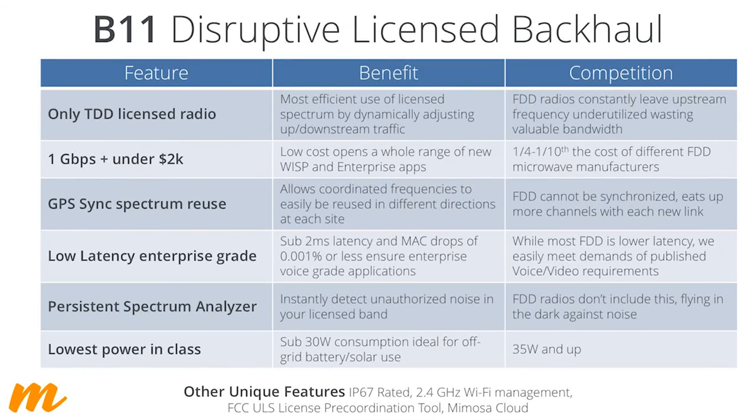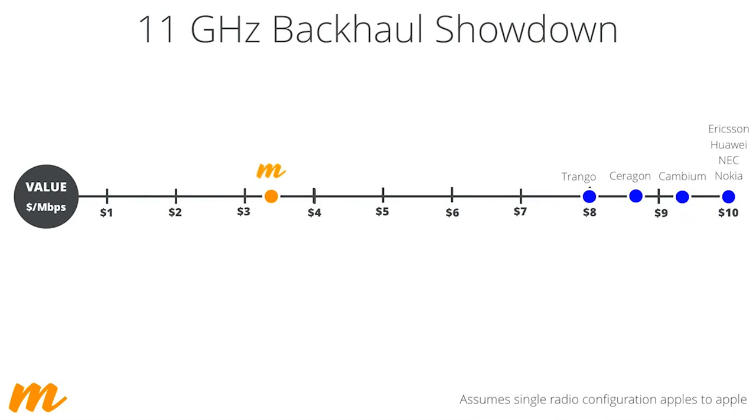We're very proud of being able to push a gigabit per second of traffic at the power footprint we have — around 20 to 30 watts — meaning you could install this on a solar site or a site with battery backup without worrying about power drain. From a cost perspective, at roughly $3 to $3.50 per megabit per second served, we're 60% to 70% cheaper than other options on the market today while delivering more performance.